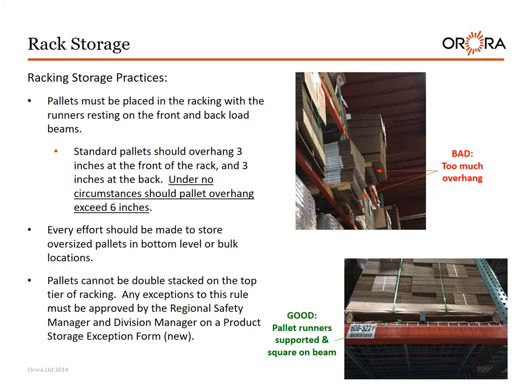Racking storage practices. Pallets must be placed in racking with the runners resting on the front and back of load beams. Standard pallets should overhang 3 inches at the front and 3 inches at the back. Under no circumstances should pallet overhang exceed 6 inches. Every effort should be made to store oversized pallets in bottom level or bulk locations. Pallets cannot be double stacked on top-tier racking; any exceptions must be approved by the regional safety manager and division manager on a product storage exception form. Too much overhang can cause product collapse and should be reported via near miss with immediate corrective action.